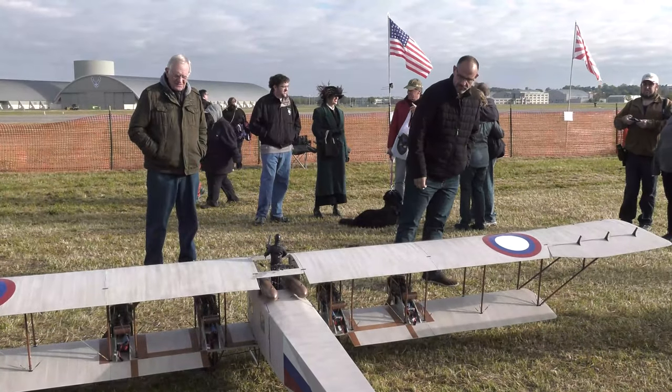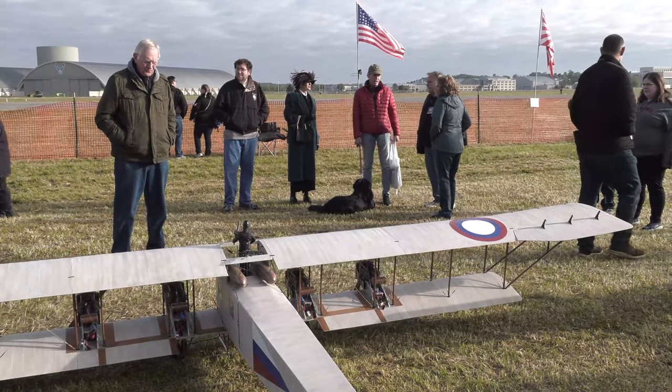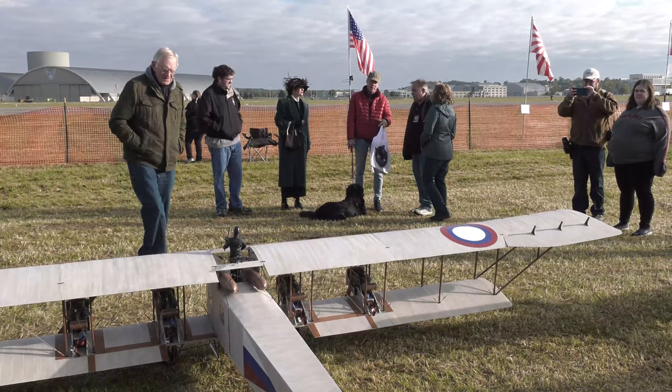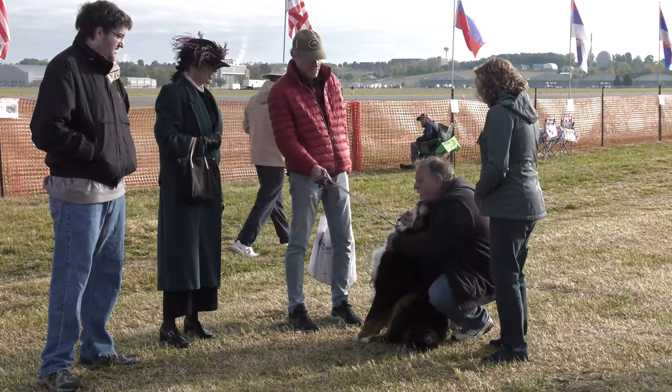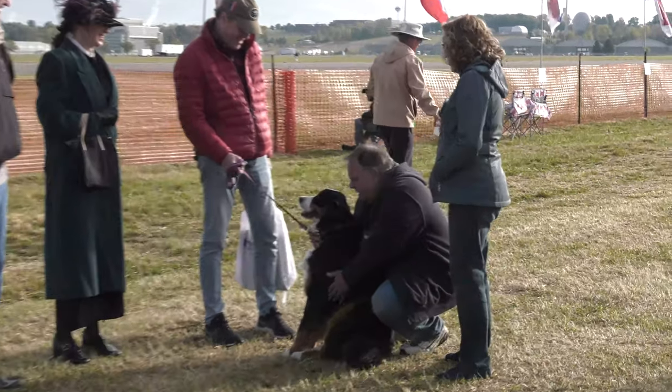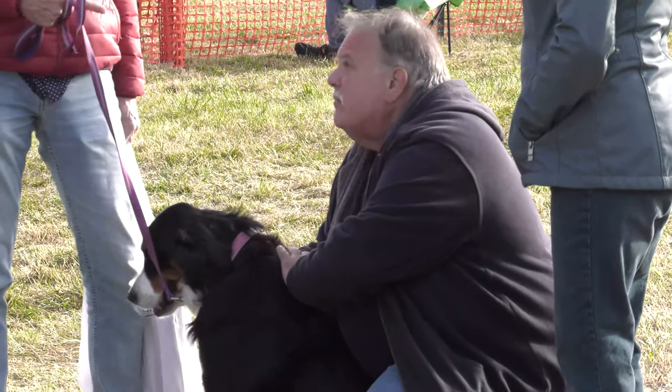I was in the Air Force from '75 to '80, and I got involved with RC after the Air Force. I was hired by the State Department — they sent me to their communications school, and I ended up working at embassies and consulates all around the world. During my training I picked up RC as a hobby, and it's been with me for over 40 years. I flew in West Africa, the Philippines, Malaysia. It's just a wonderful hobby.